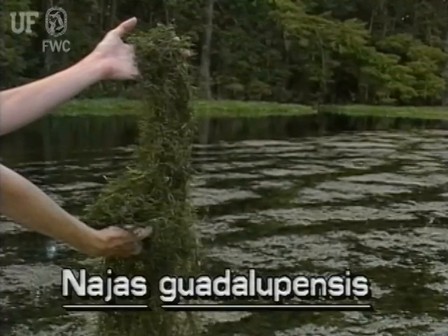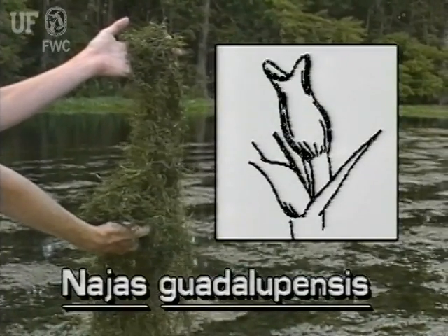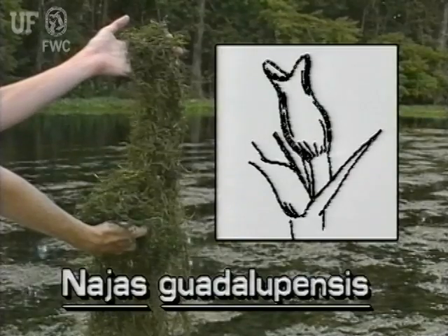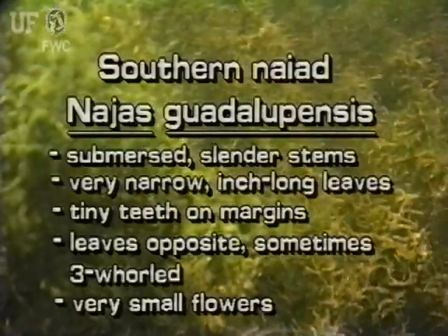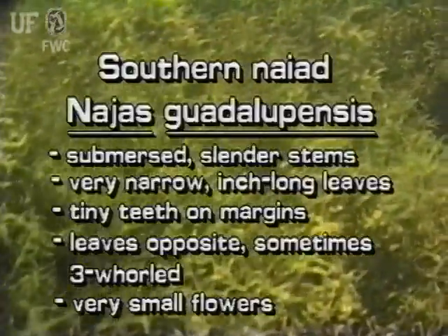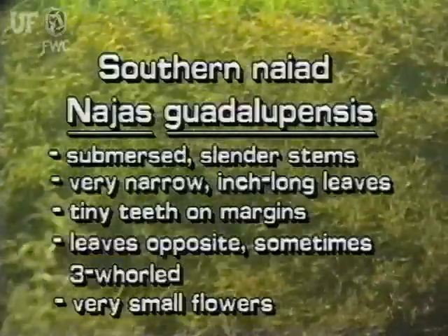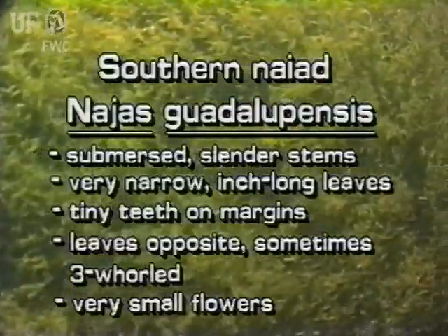The flowers of this plant are very small and inconspicuous. They grow at the axils where the leaves meet the stems. The naiads are characterized by their submersed, slender, much-branched stems. Southern Naiad has very narrow, inch-long leaves.